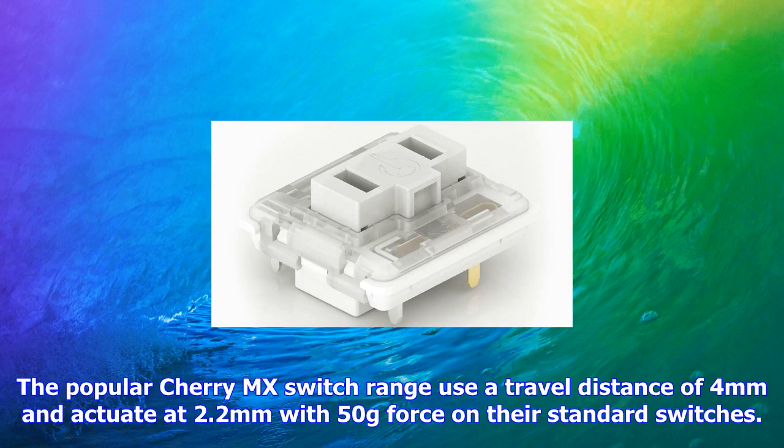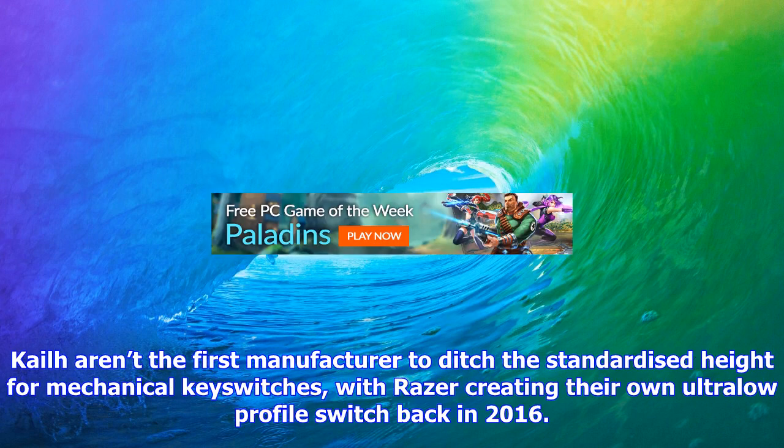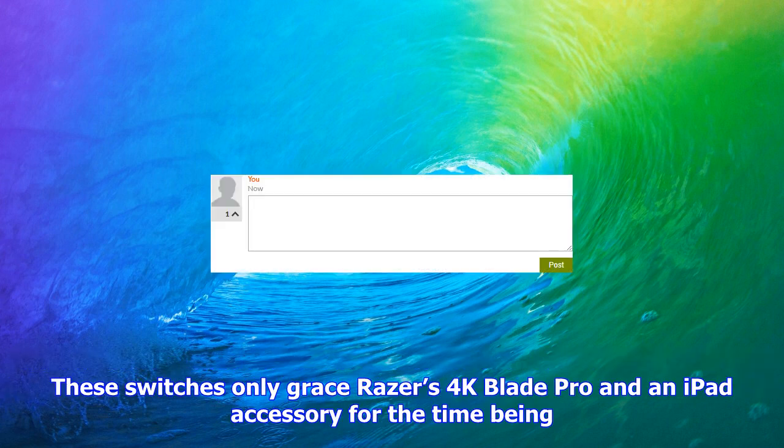Kailh also have a range of slightly taller PG1350 chocolate key switches with a slightly longer travel and higher actuation point. Kailh aren't the first manufacturer to move away from standardized height for mechanical key switches — Razer created their own ultra-low-profile switch back in 2016, though these switches only grace Razer's 4K Blade Pro and an iPad accessory.